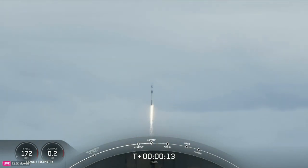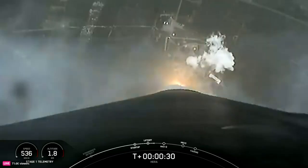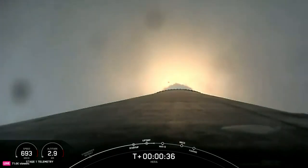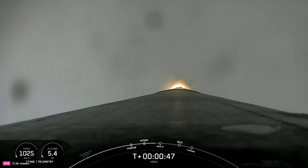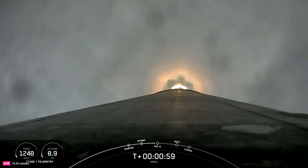Vehicle is pitching downrange. Stage one propulsion is nominal. At two plus thirty seconds and counting, Falcon 9 has successfully lifted off from Slick 40. After clearing the tower, we begin to tilt or gimbal the engines. That initiates a roll maneuver you might see on the stage one camera view, although it's kind of cloudy. But this enables the vehicle's antennas to stay in the best position for communicating with the ground. Faster than a speeding bullet, we're supersonic on Falcon 9.